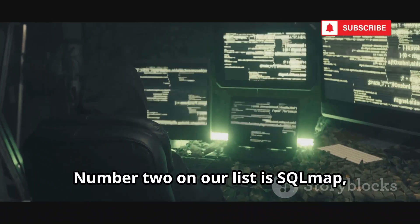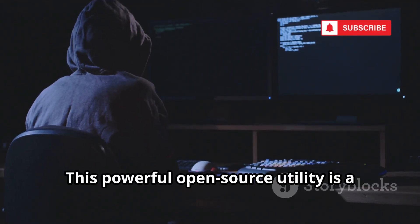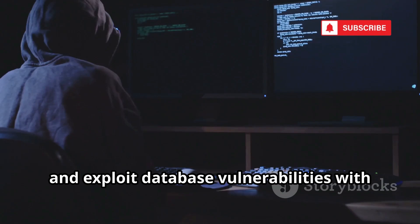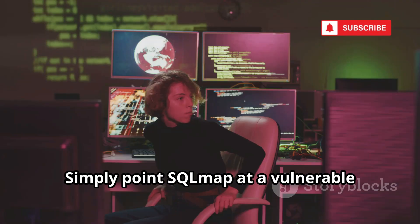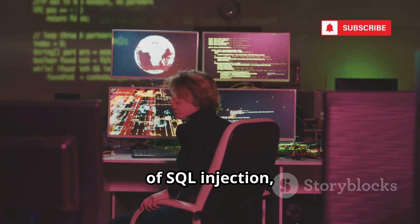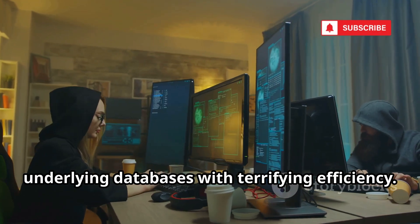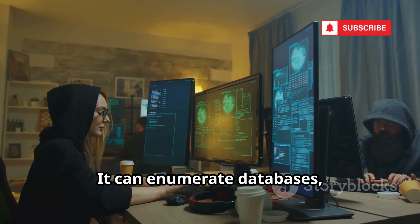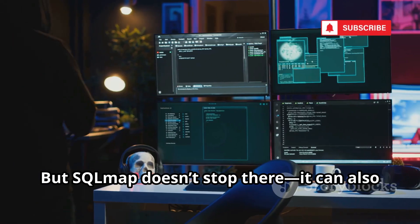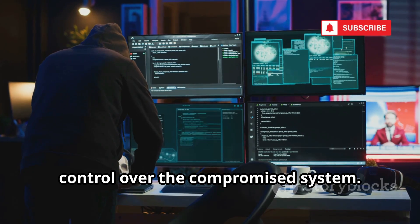Number 2 on our list is SQLMap, often hailed as the king of automated SQL injection tools. This powerful open-source utility is a favorite among penetration testers and hackers alike for its ability to uncover and exploit database vulnerabilities with remarkable speed and precision. Simply point SQLMap at a vulnerable parameter in a web application, and it will automatically detect the type of SQL injection, exploit the weakness, and extract sensitive data with terrifying efficiency. It can enumerate databases, list tables, and even dump entire datasets in just a few commands. SQLMap can also escalate attacks by gaining a remote shell on the server, giving attackers deeper access and control.